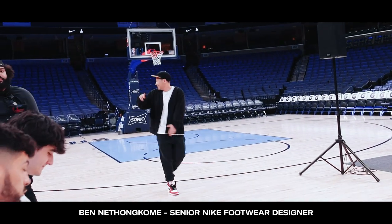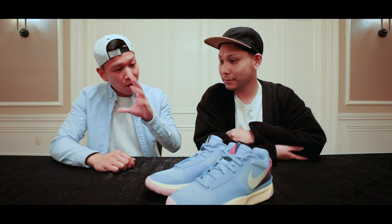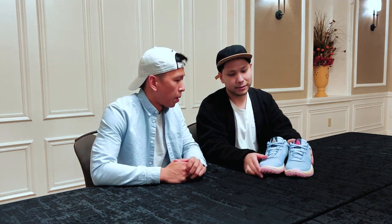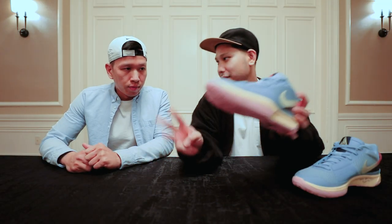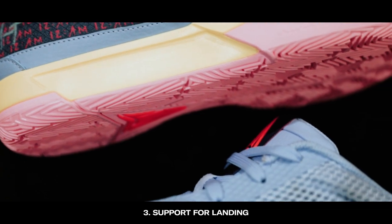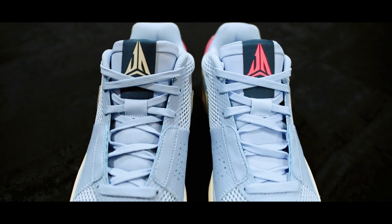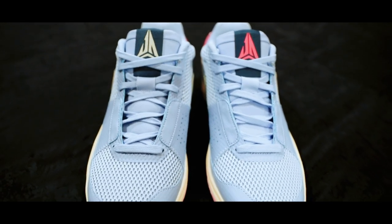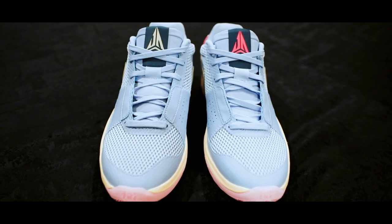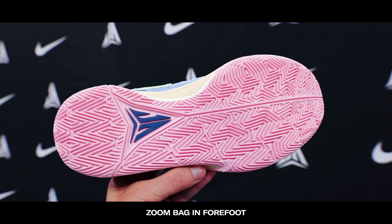Here's Ben Naton-Kum, senior Nike footwear designer for a plethora of Nike basketball performance sneakers as well as the Ja 1s, talking about all the tech that went into the sneaker. We primarily focus on three things. The three key benefits for the shoe are dynamic lockdown, responsive ride, and support for landing. We achieved this by providing lateral support and a snug fit so Ja can cut quick on the court. From the responsive ride standpoint, we've utilized a zoom unit in the forefoot to keep him bouncy and explosive on the court.